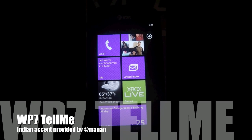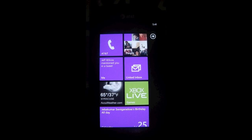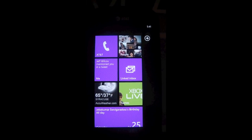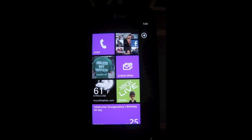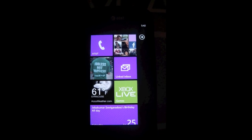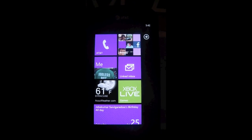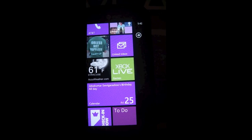Hey guys, I'm Manan here and I'll be giving you a quick demo of how Windows Phone 7's Tell Me integration — the voice recognition and natural language processing — works. We've heard a lot about Siri and it's been in the news, with Craig Mundy's comments about been there, done that. So here's a quick look at how the Tell Me service works with the Indian accent.